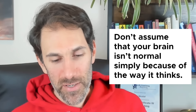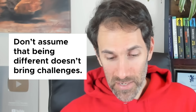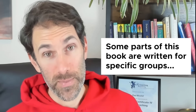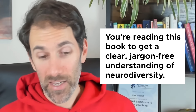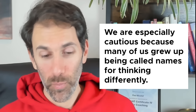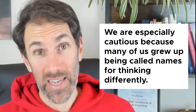I have to share one of my favorite chapters. It's literally at the very start of the book, and it's called Foolish Assumptions. 'Don't assume that your brain isn't normal simply because of the way it thinks. Don't assume that being different doesn't bring challenges. None of us are dummies. You're reading this book to get a clear, jargon-free understanding of neurodiversity. We don't talk down to you. We are especially cautious because many of us grew up being called names for thinking differently.'